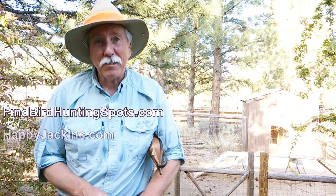I've got more details at my website, findbirdhuntingspots.com. And to learn more about all the products I've mentioned, go to happyjackinc.com.